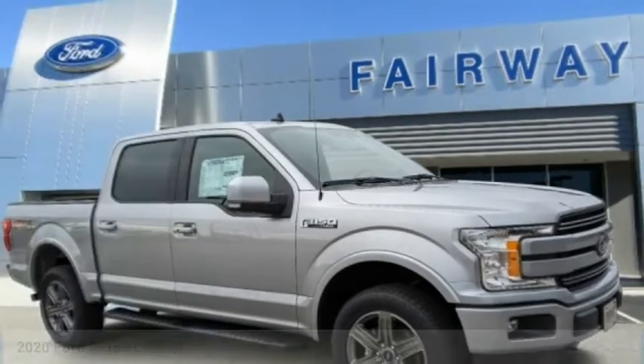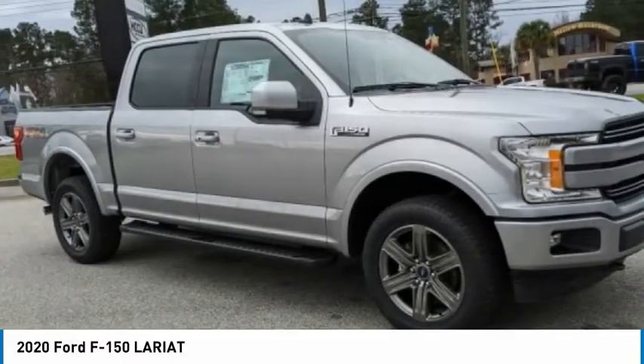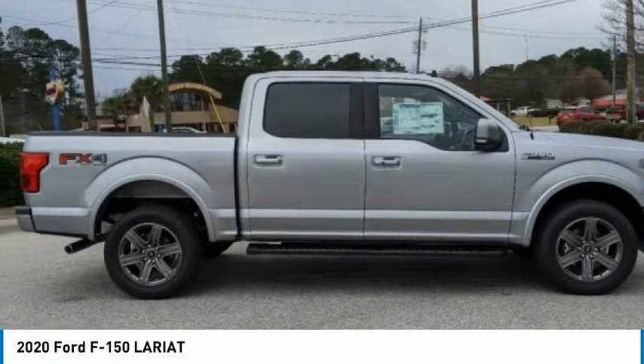Stop by and take a look at the 2020 F-150. A Ford F-150 knows how to handle any situation. It's built to follow orders — no whining.